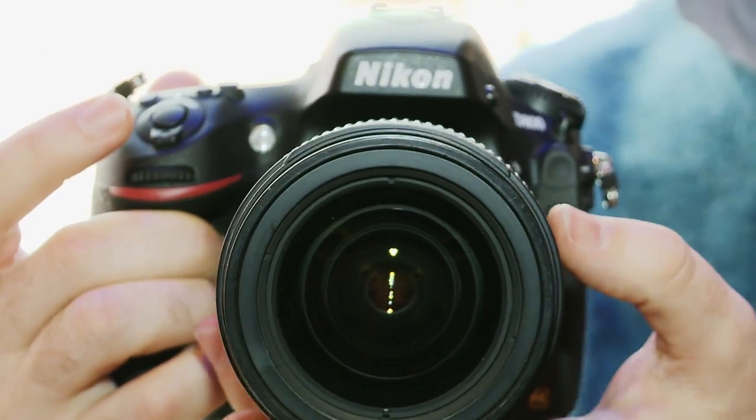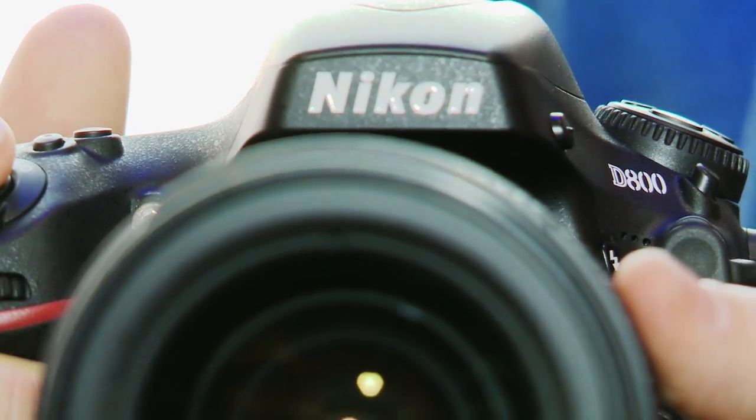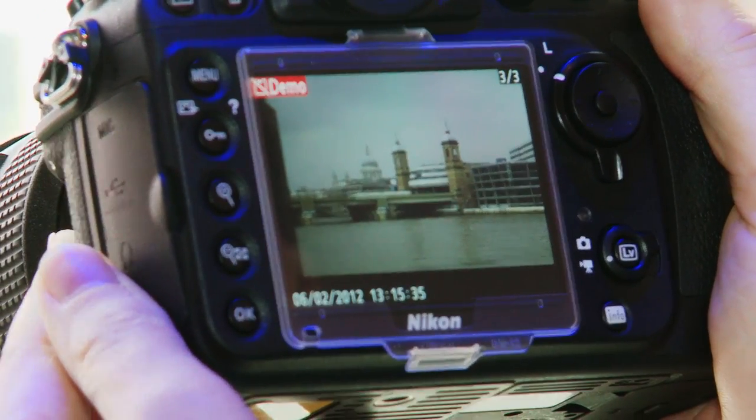So that's the Nikon D800 digital SLR. For more details on this camera and for advice and full lab-based reviews of hundreds of digital cameras, go to our website at which.co.uk.